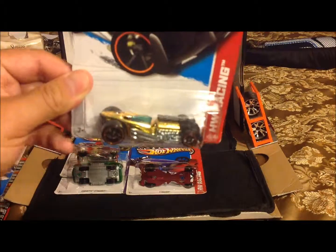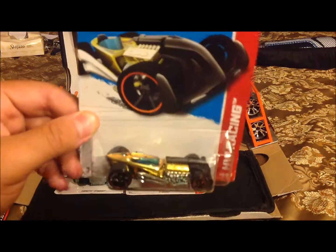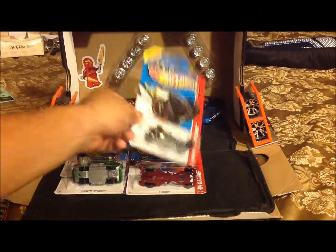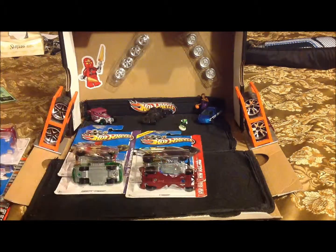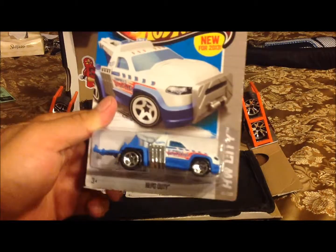Got myself a Ratified — an alright looking Ratified. Almost knocked it out. Also picked up a white Green Lantern and a Repo Duty.